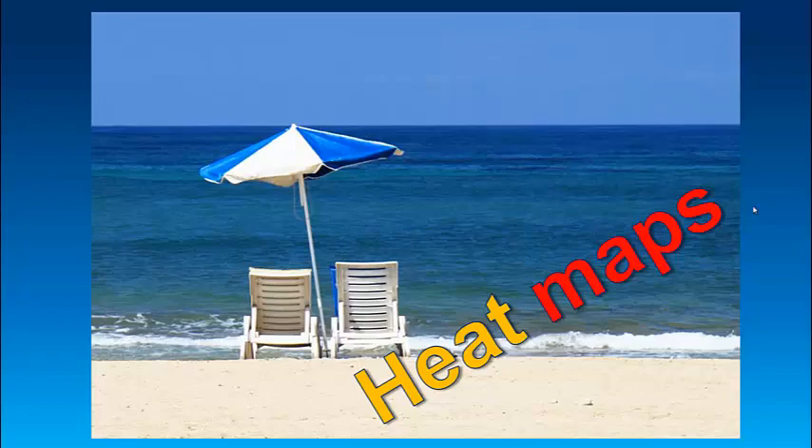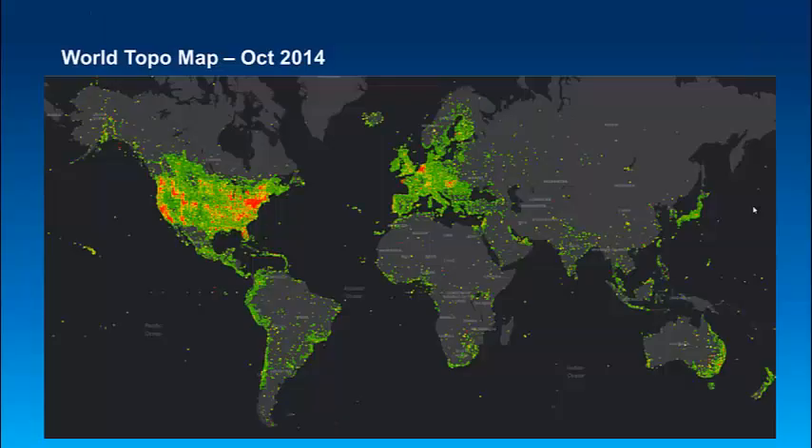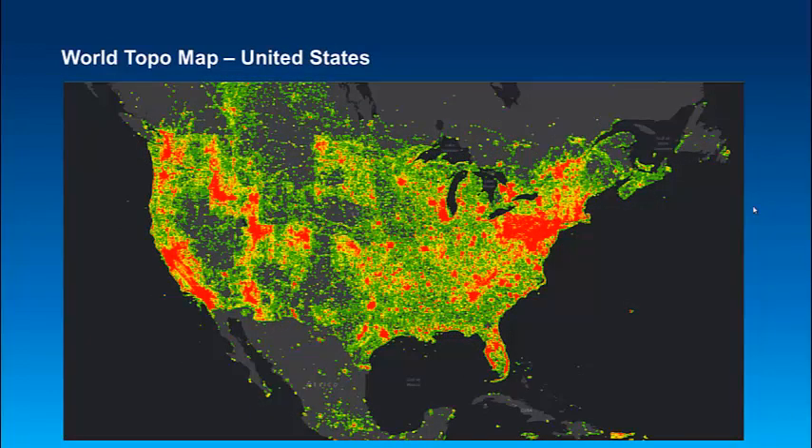I'd like to wrap this up with a couple of heat maps. This gives you a good indication of where people are looking at the basemaps. This example is the World Topo Map from October 2014, showing the top half of the usage. As you can see, there's a very strong correlation between populated areas and usage. Zooming in on the US, you can see the outline of the state of Idaho and the outline of the state of Pennsylvania — the reason is because this was October and it was hunting season. There are some very popular hunting applications in those two states that were using ArcGIS Online basemaps.